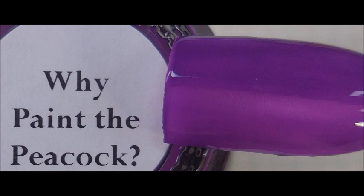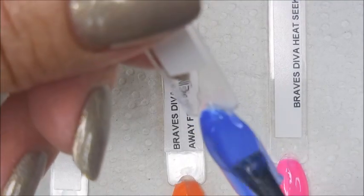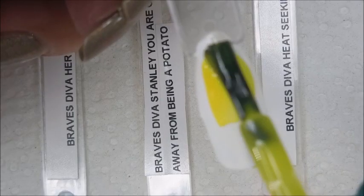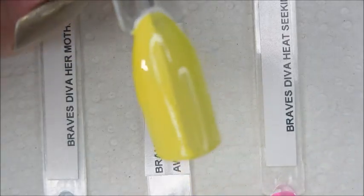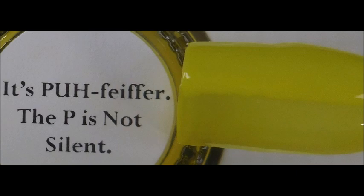I will have a link for Brave Steva Polish down below if you'd like to go check these out. This blue — stunning, absolutely fabulous — and here we go with the second coat. This one is '65 Year Old Drag Queen.' Loving it, I'm so so stoked about these polishes. And then this bright yellow — y'all know yellow is tricky polish, and this one to me is perfection. Look at that first coat, and then the second coat. It's Pfeiffer and the P is not silent. Thanks for watching — until next time, be good to yourself!